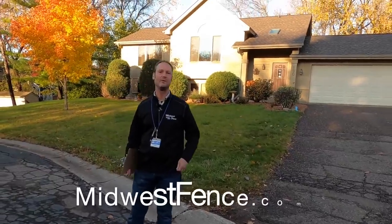Fenceman Dan back with you with Midwest Fence, MidwestFence.com. Today we're talking about property surveys. This is Wayne, a licensed surveyor, and he's going to be helping us today. Wayne, why does a person need to get a survey?